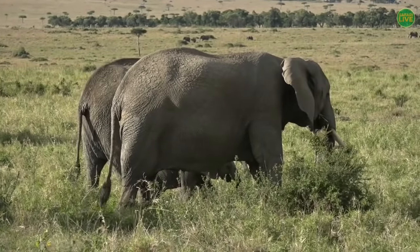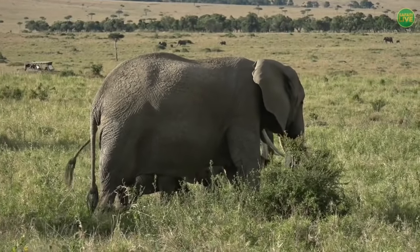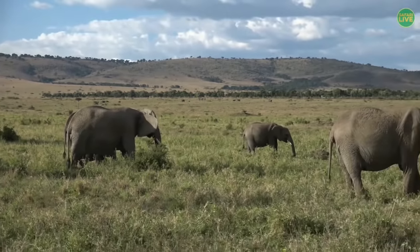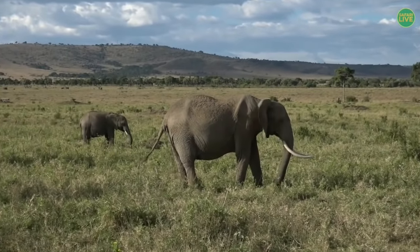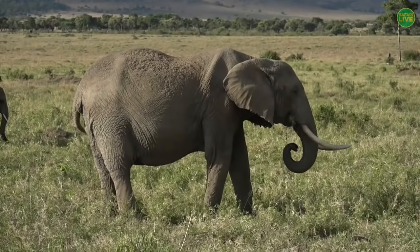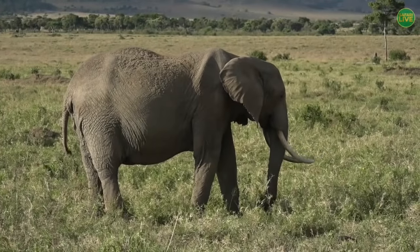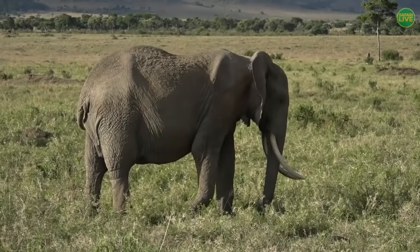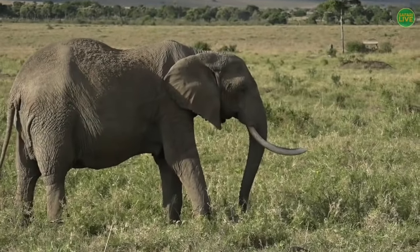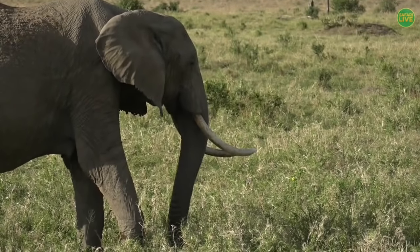One of the easiest and most characteristic differences is on the tip of the trunk. You can see how she's using her trunk to pick up the grasses. If you look at the tip of her trunk, there are actually two fingers at the end that she uses for peeling, grabbing and breaking things — she's using her foot as well. Whereas the Indian elephant has only got one finger on the tip of its trunk, so that's one of the easy differences between the two.